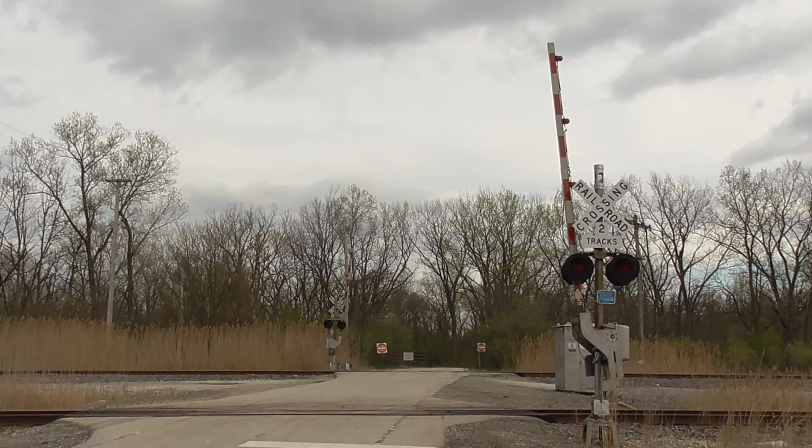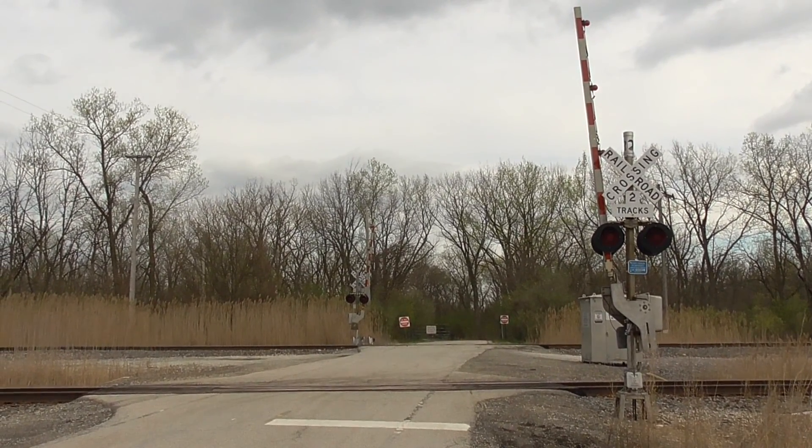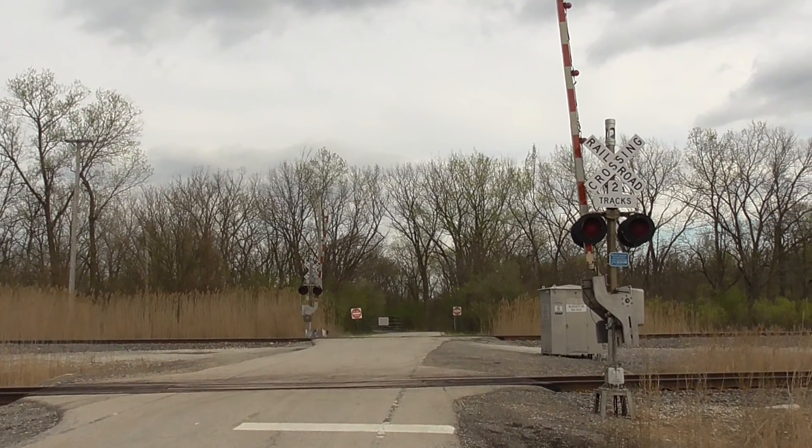This is the Blodgett Road No. 1 Grade Crossing, located on the BNSF Chillicothe Sub near Elwood, Illinois. Here we have two gated signals, each with incandescent lights and each with an e-bell. This is an overview looking east.